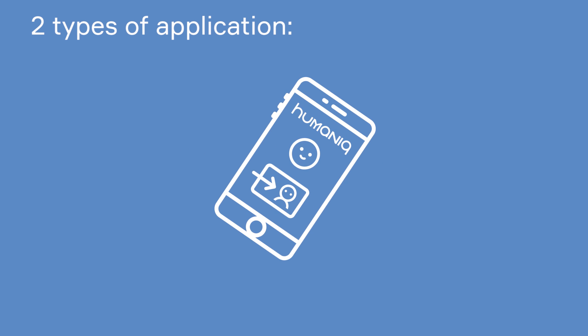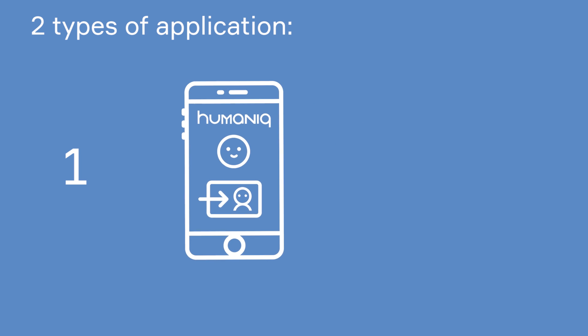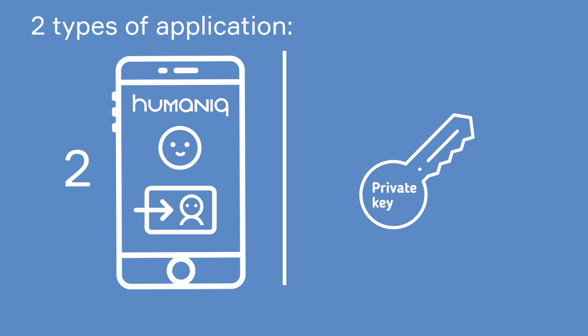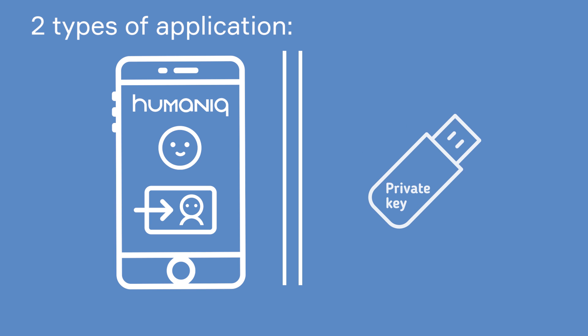We are going to make two types of applications. One is lighter and avoids any text — so if you prefer pictures and icons, you are welcome to use this one. The other is more advanced: it allows you to keep your private key on your side, completely inaccessible to anyone at Humanic. You can even arrange cold storage for your private key on a flash card and protect it additionally with a mnemonic phrase of 12 words.